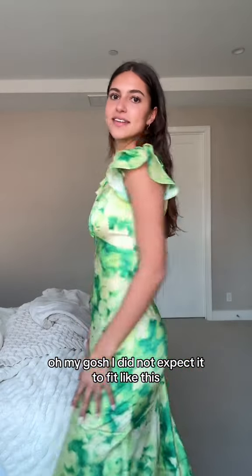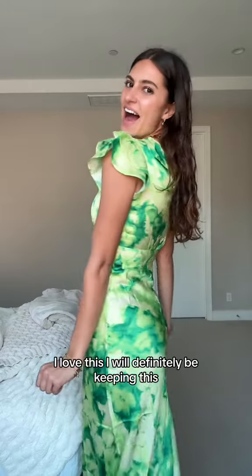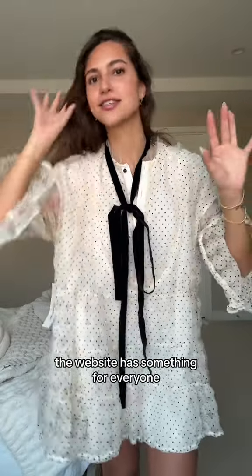That's why we have a lot going on. First thing is this dress — oh my gosh, I did not expect it to fit like this. I thought it was gonna be a little looser, but it fits my boobs perfectly, right under them, which we love. This is so cute and it's modest — I love this. I will definitely be keeping this.